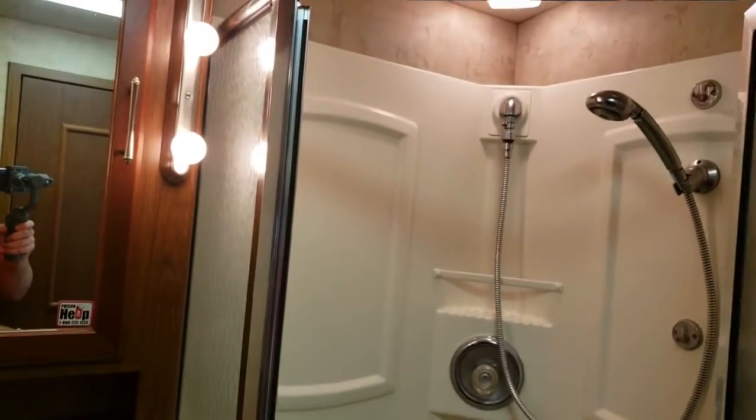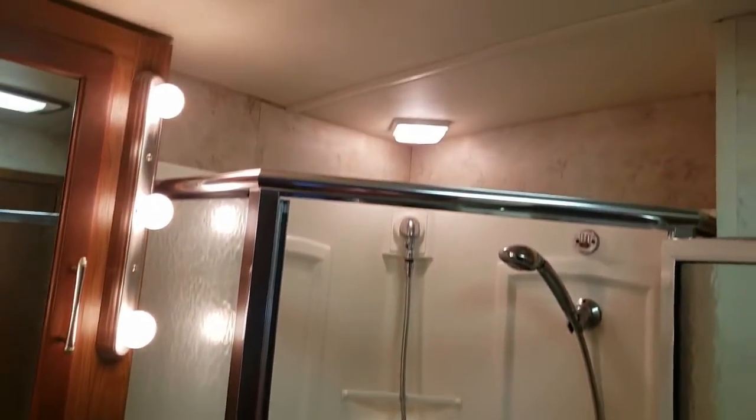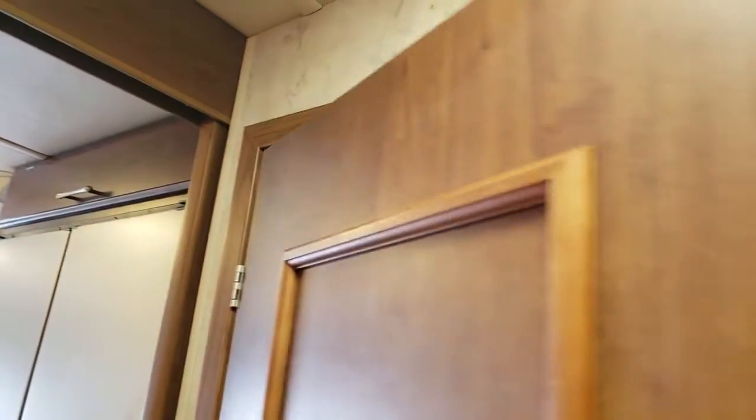Bathroom looks good. Nice big shower. I looked around this coach and I couldn't see anything that would look like leakage of any sort, so that's definitely a good thing.